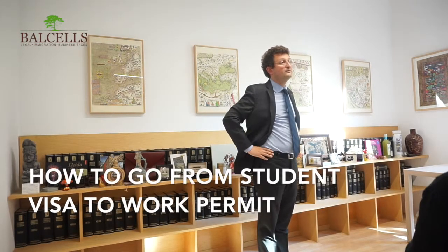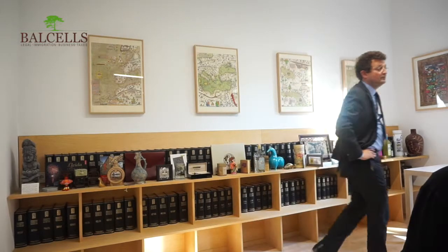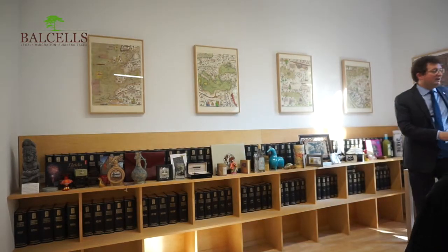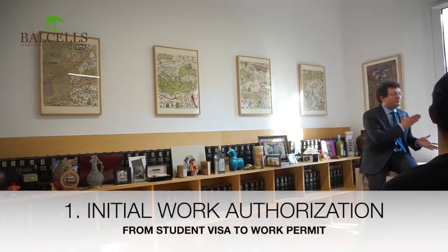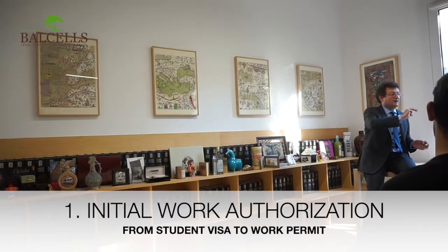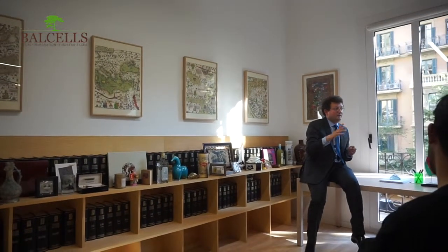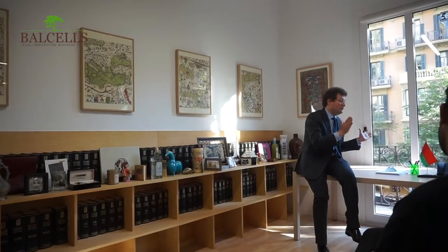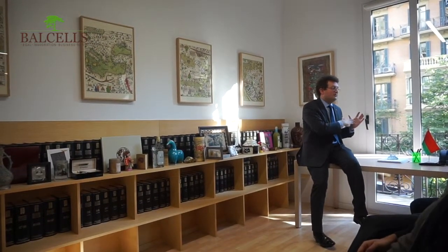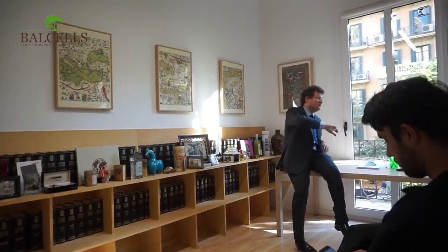I'm on a student visa and I wanted to apply for a work permit so that I could apply for positions here. They told me I couldn't do that until I've been here for three years. If you're a student and you want to apply for a work permit, you have three options. One option is to wait three years and then modify from student to work permit if you have a work offer — and they don't consider the national unemployment situation in order to approve the modification. You jump from a study authorization to an initial authorization to work.